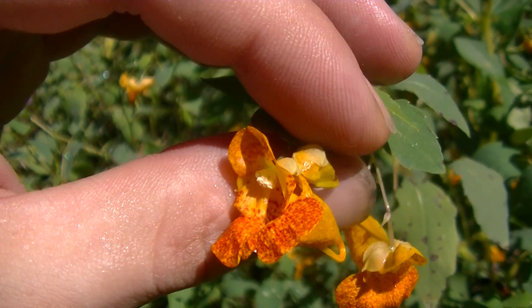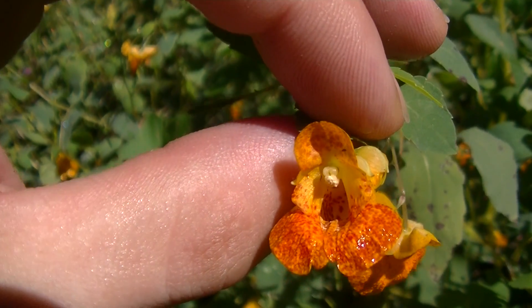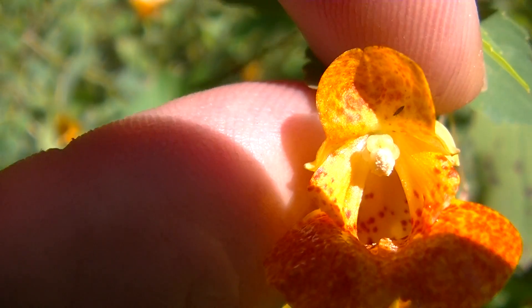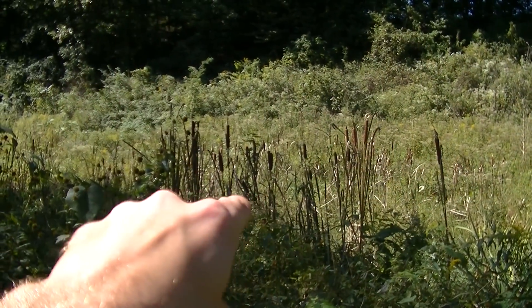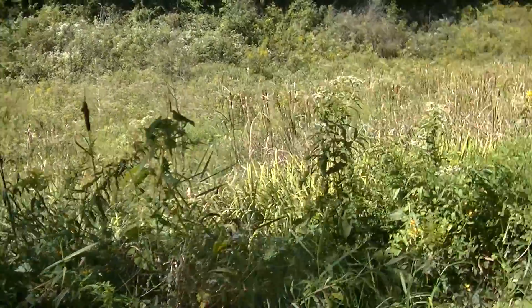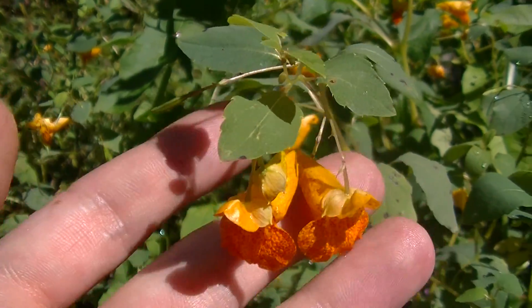Here you're looking at spotted jewelweed, or spotted touch-me-not. One of the reasons it's called that is because you can see the spots on the inside of the throat. Another name for this plant is jewelweed, and that's the name most people will know it by. This plant absolutely loves low, moist environments — as you can see, there are cattails literally right over there. There are a lot of medicinal plants that occur within these kinds of environments.